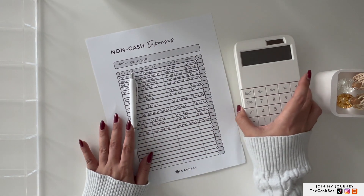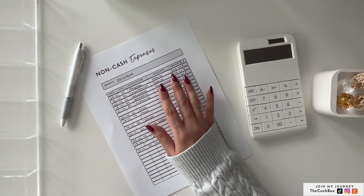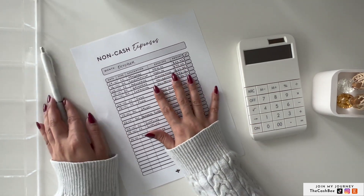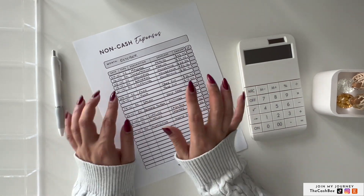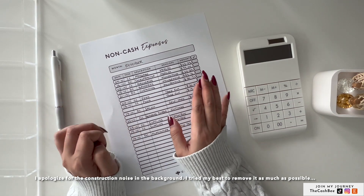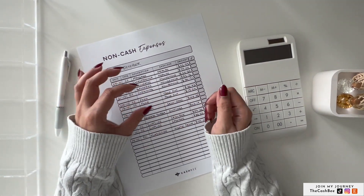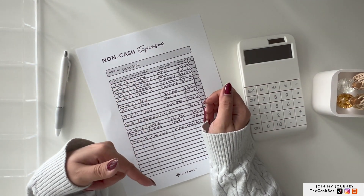Today we are doing a cash unstuffing. This is all the online expenditure that I had for the month of October up until now. I just finished filming my previous cash stuffing video and now I am filming this unstuffing. As usual, I have grouped my expenses based on envelopes and we are going to go through this one at a time.